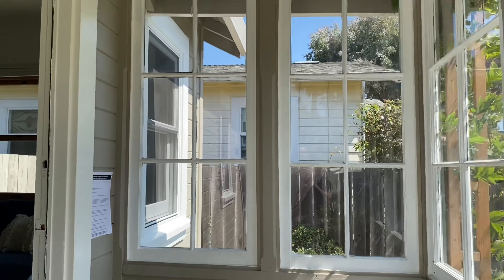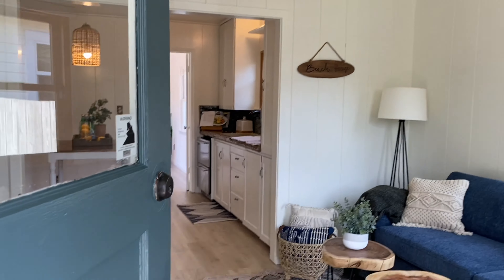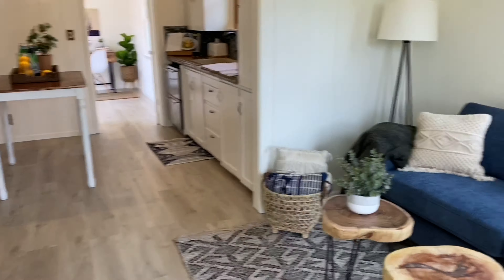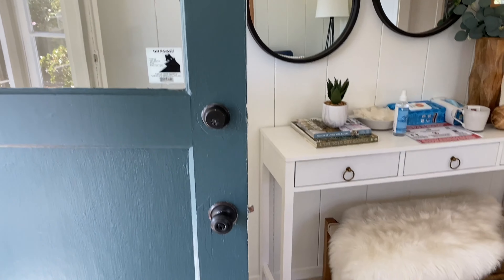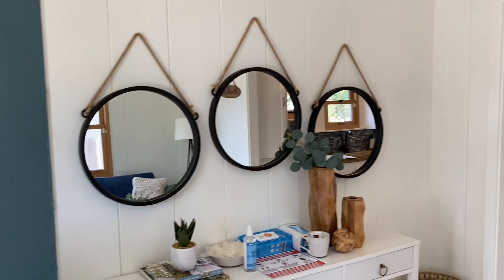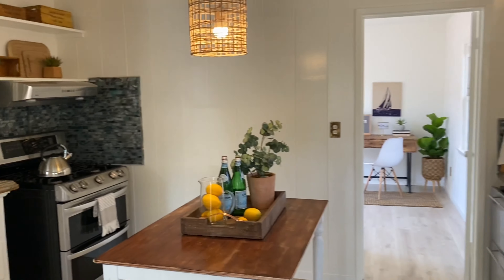So we've got a two bed, one bath here, listed just under a million at $999k. When you come in, this will basically be your living room. Remember, this is just a little beach bungalow — it's really about the location.